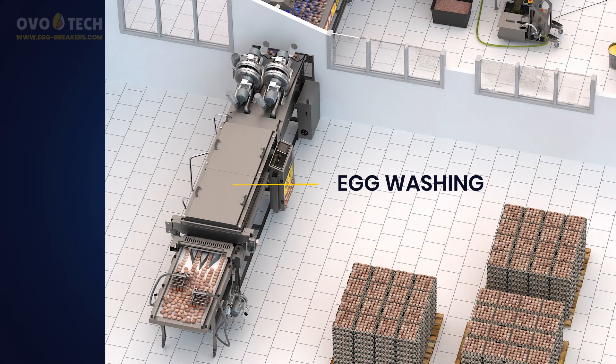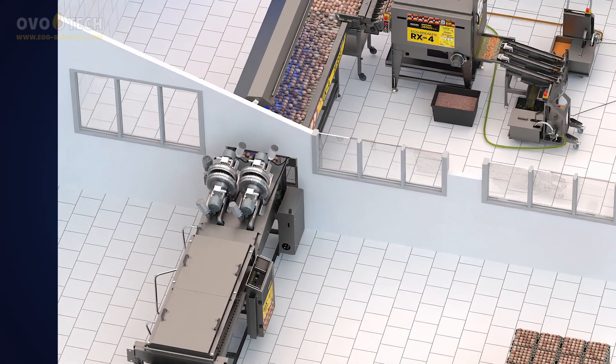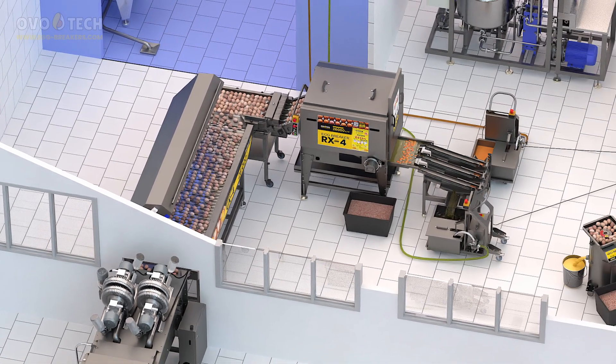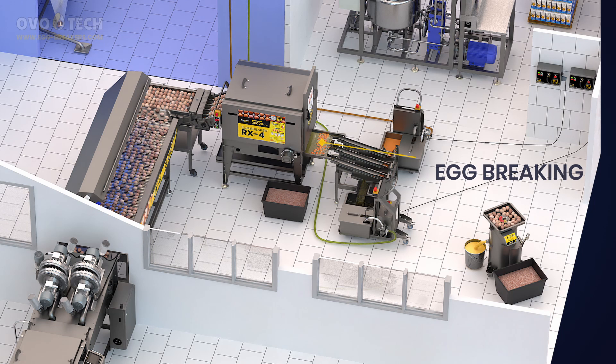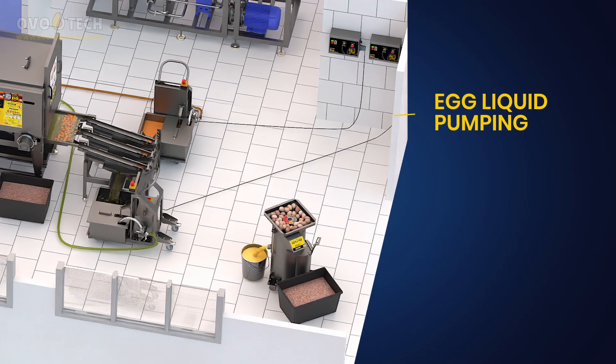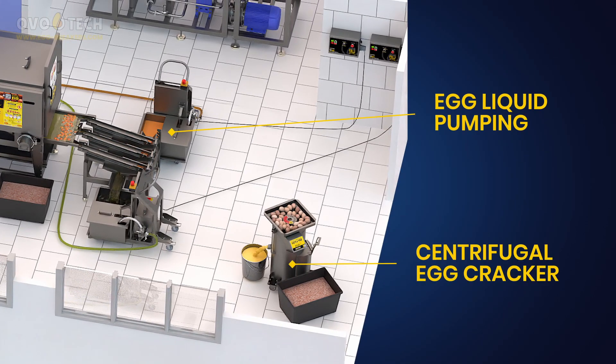Egg washing. Egg disinfection. Egg breaking. Yolk and white separation. Egg liquid pumping. Centrifugal egg cracker.